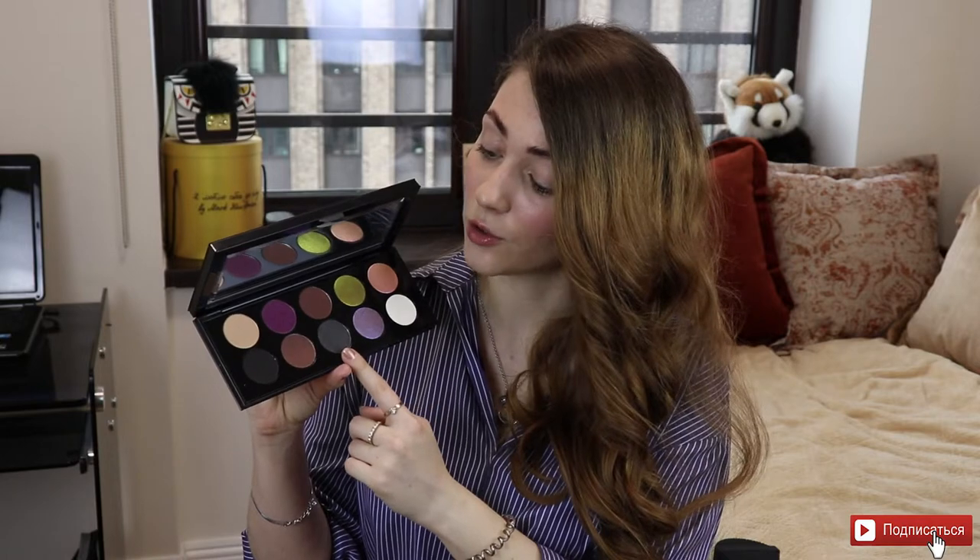Единственное, что мне не нравится в этой палетке и о чём я заранее знала, — это вот этот чёрный шиммер. Все на него ругаются: что он паршивый, пляшивый, неяркий и вообще просто плохой по своей формуле.